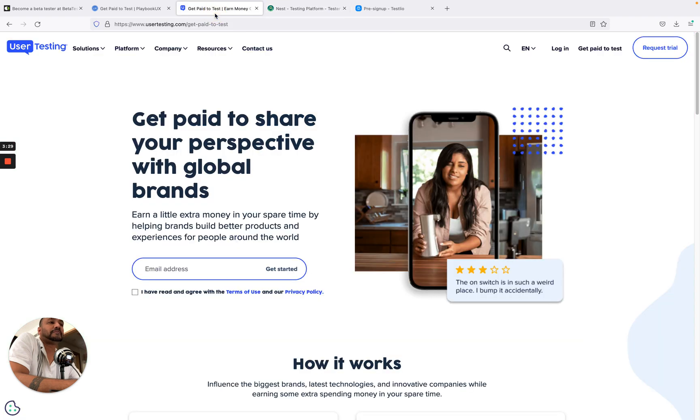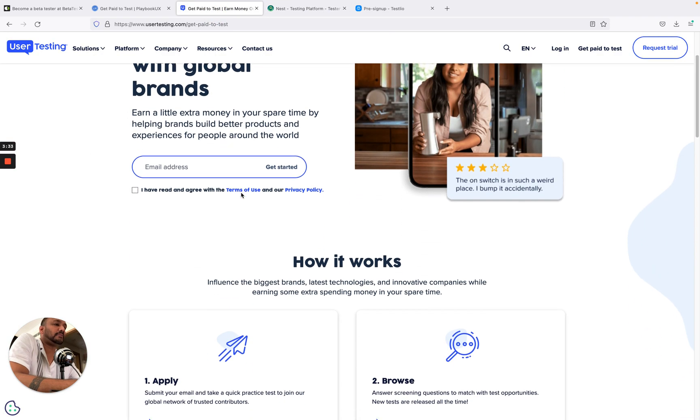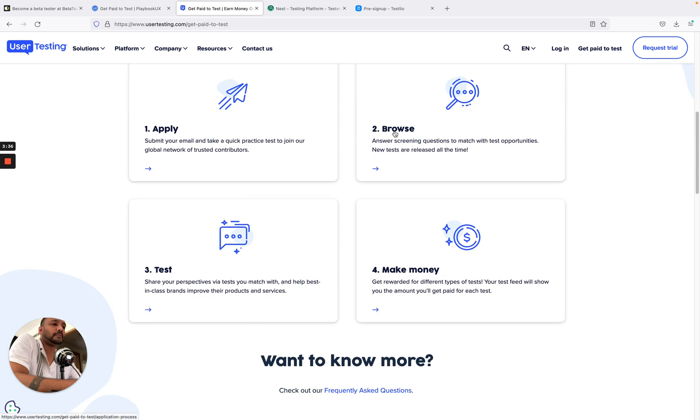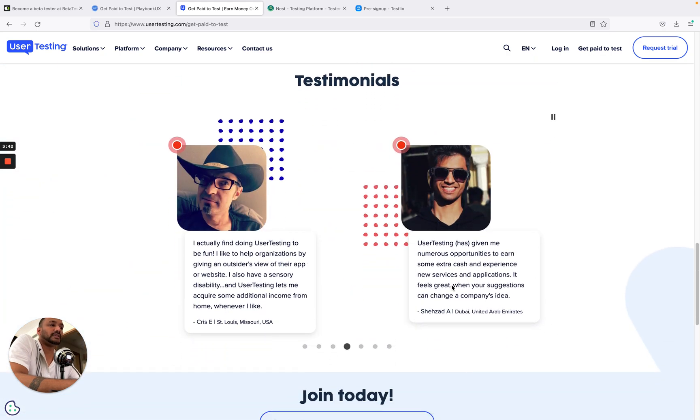Go to usertesting.com — it's simple. Get paid to share your perspective with global brands and make some extra money. How it works: you apply, pass some tests, and then make money. It's that simple, and a lot of people are already using it.